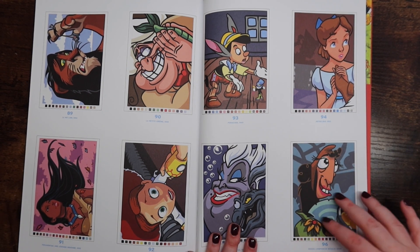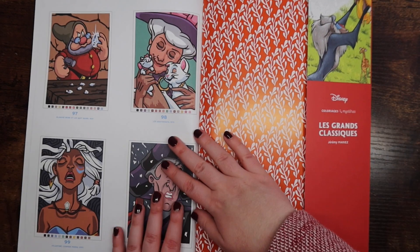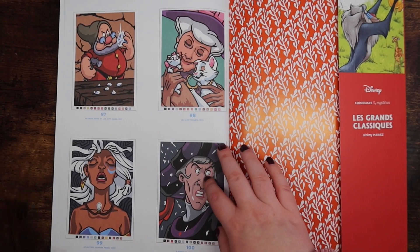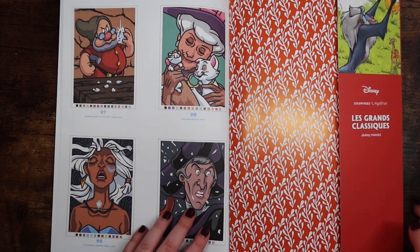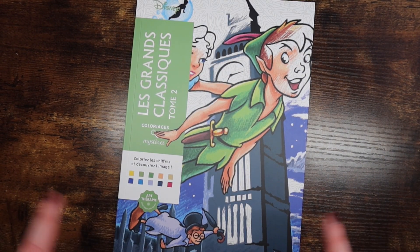Anyway, that was a little off-topic — though not really, because this is all childhood nostalgia too. There's the last page. Really fun pages in this book — I really like it. That is Le Grand Classiques Tome 1.